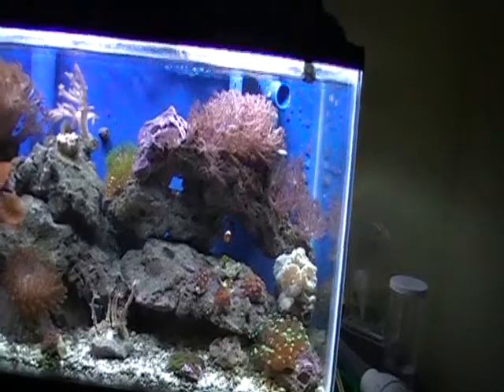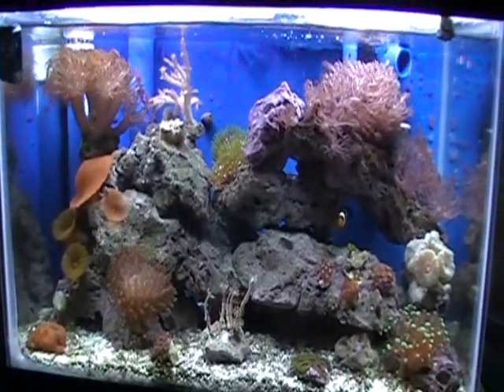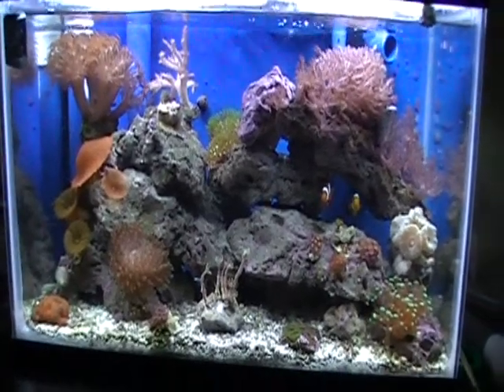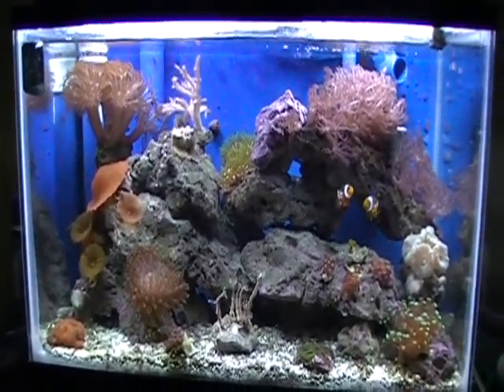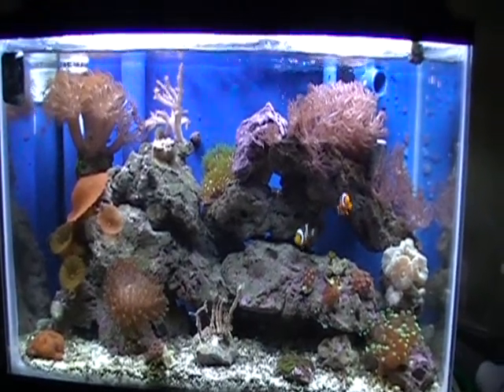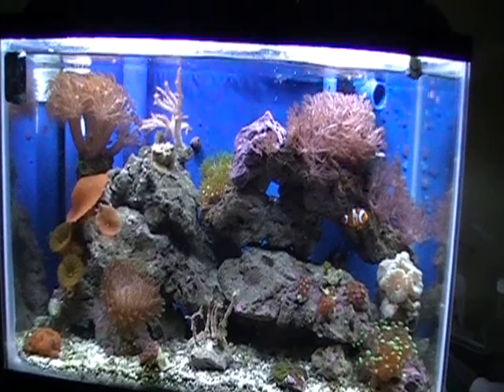Other than that, that's this update. Things are going well. I am about to go out and build my new stand for my 90 gallon, and I will post an update on that as well. Take care.